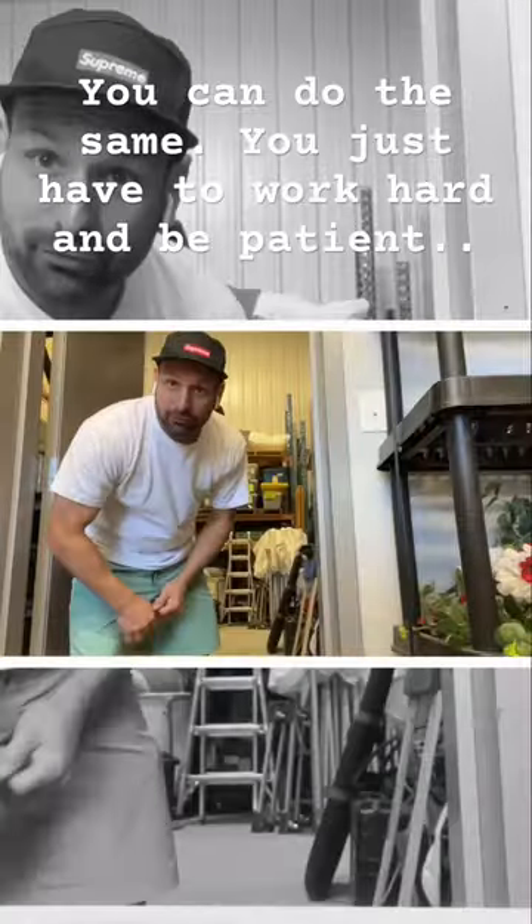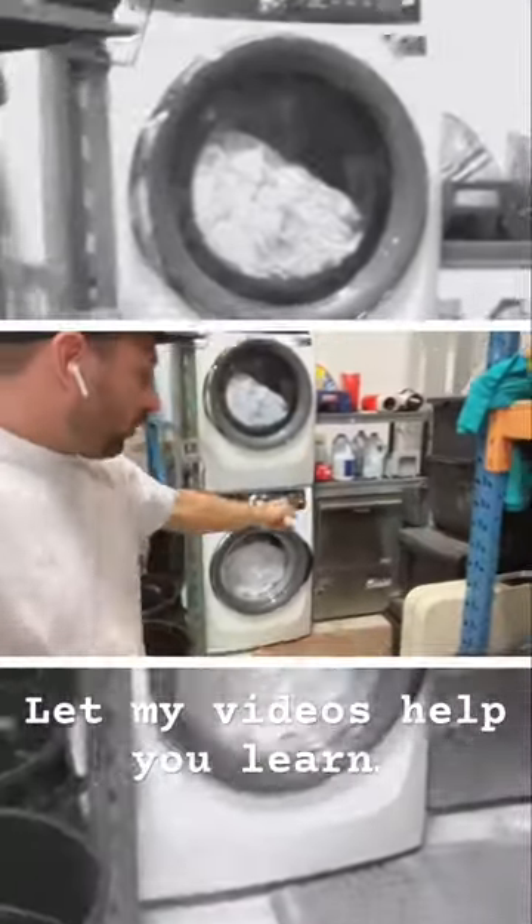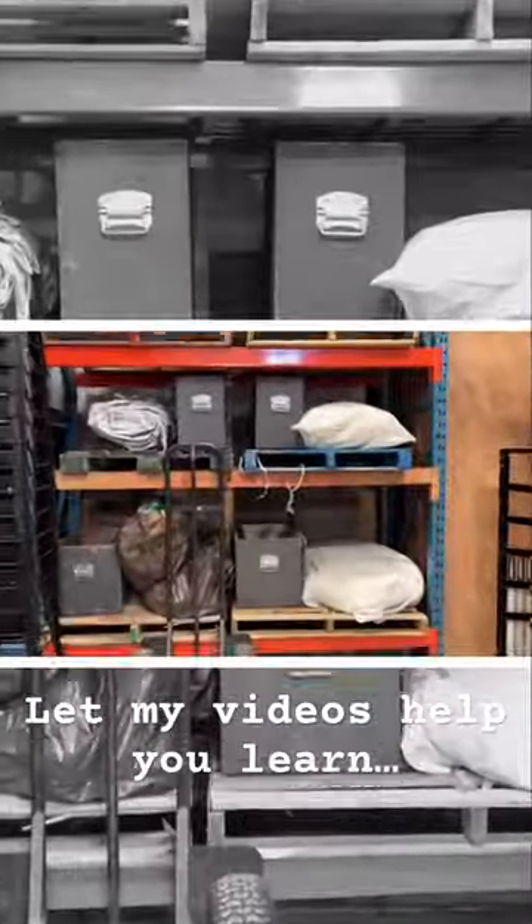Let's head back into the warehouse and look at the laundry dish area. Triple sinks here. Right here is the commercial glass washer. As you can see, we've been storing tents here — 20x30s, 20x20s, 20x40s. Some tables.